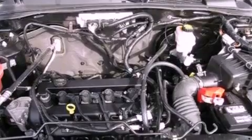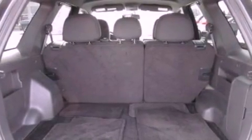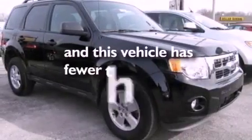Also included are a passenger side vanity mirror, front fog lights, dusk sensing headlights, a split folding rear seat, and this vehicle has less than 22,000 miles.